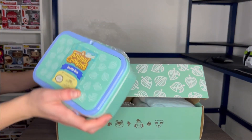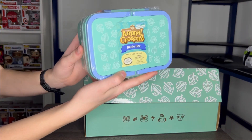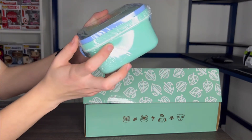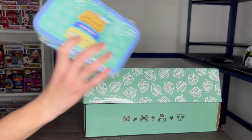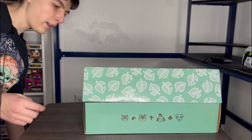Let's grab the first item out. It is a bento box — it's like a thing where you can hold your food containers in. It does look pretty cool. It says Animal Crossing on the back there.